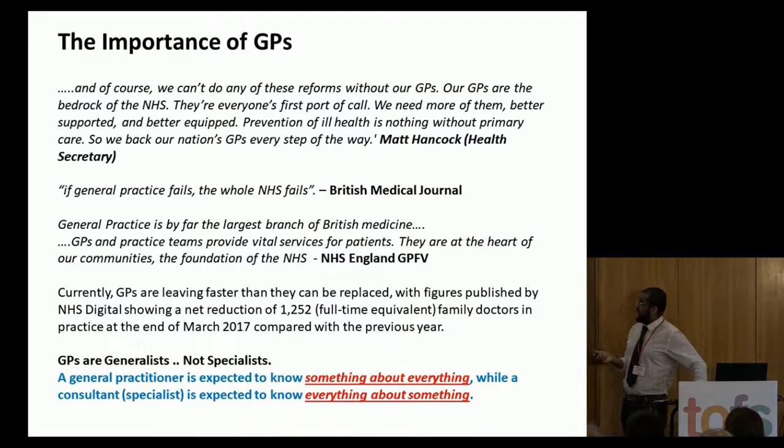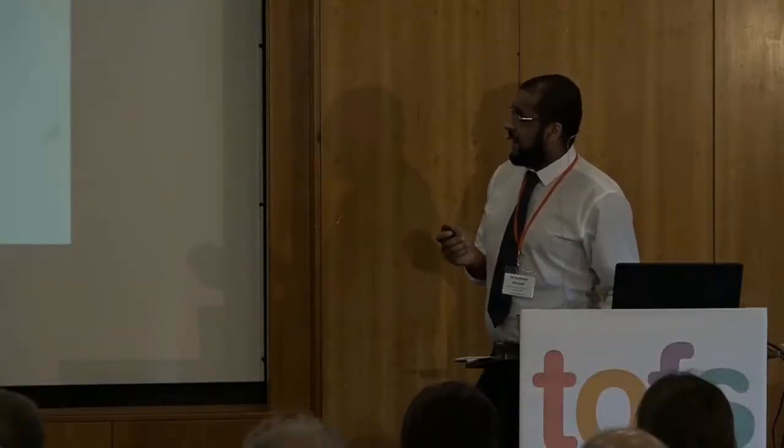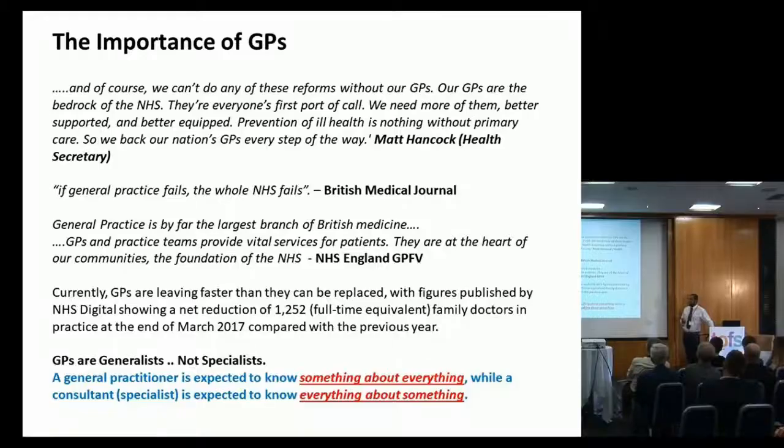We are losing a net reduction of 1,252 GPs per year, and the work isn't getting any less. The key message is that GPs are generalists, not specialists. The general practitioner is expected to know something about everything, whereas a specialist is expected to know everything about something — nearly everything.